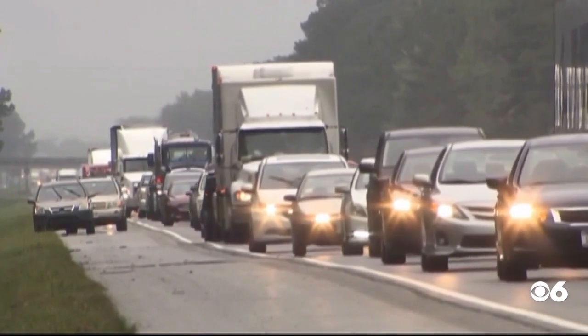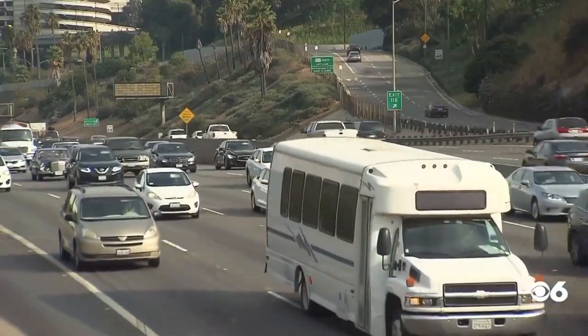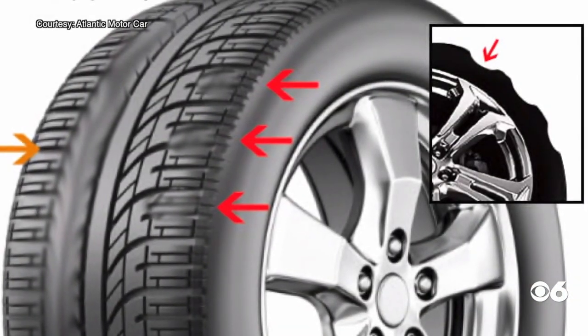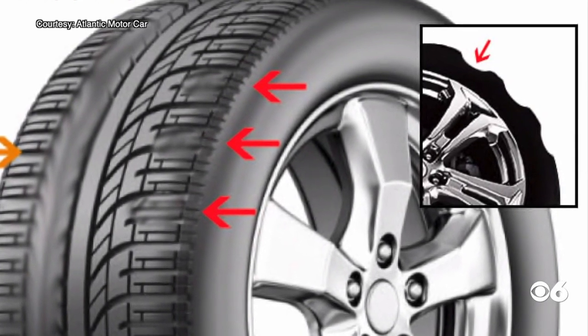Check your battery, windshield wipers, and tires. Expect that tire pressure light to come on as we cool down. Also, look at the tread for something like this — it's called tire cupping or scalloping. It's an uneven wear pattern in random spots.